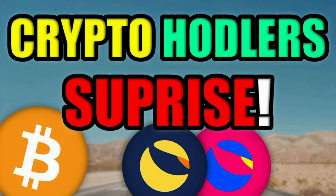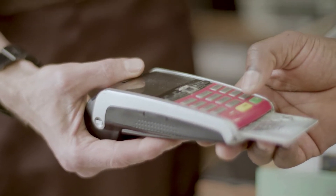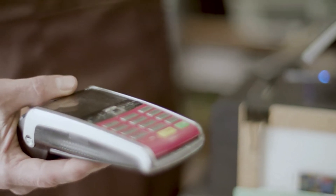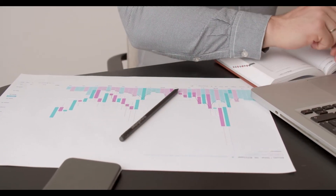Terra price prediction 2030: According to the Terra forecast price and technical analysis, in 2030 the Luna price is expected to cross an average price level of $2,296.23. The expected minimum price value of Terra by the end of the year should be $2,234.23, while Luna can reach a maximum price level of $2,680.12.